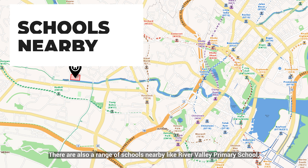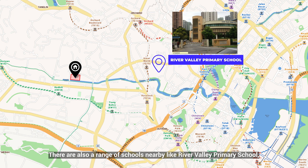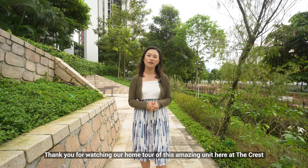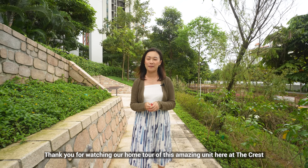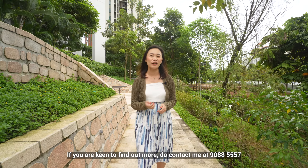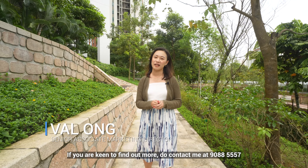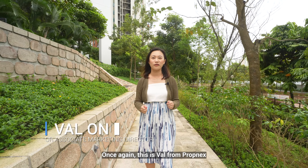There are also a range of schools nearby like River Valley Primary School, Crescent Girls School, and Alexandra Primary School. Thank you for watching our home tour video of this amazing unit here at The Crest. If you are keen to find out more, do contact me at 9088-5557. Once again, this is Val from Propnex.